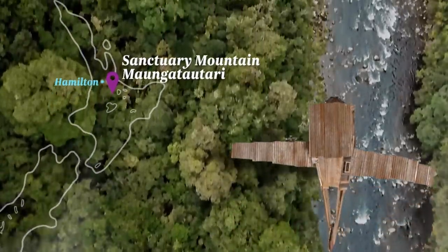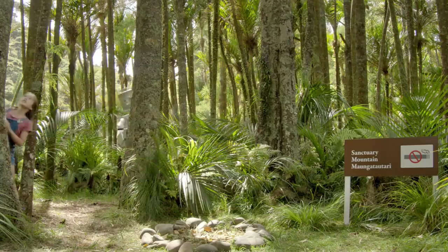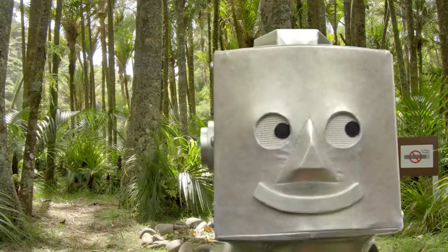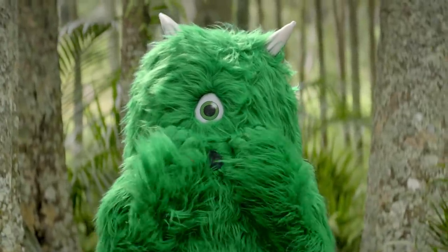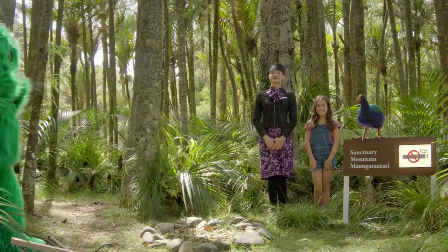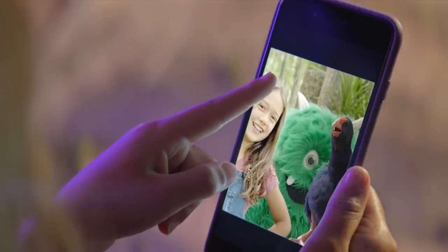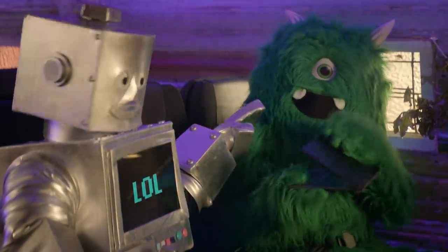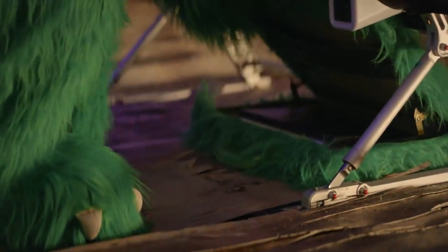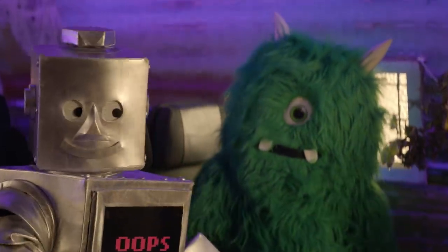What about Sanctuary Mountain, Maungatauteri? Mr T, where are you? Mr T? Just like our sanctuaries, smoking is not allowed anywhere on this flight, including the lavatories. Using and charging e-cigarettes is also prohibited. Lightweight handheld electronic devices can be used at any time, but must be switched to flight mode first. Stow larger items in the overhead locker or in a bag underneath the seat in front. If you lose your device in the seat, please call your flight attendant for help.